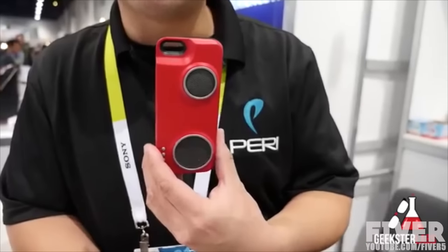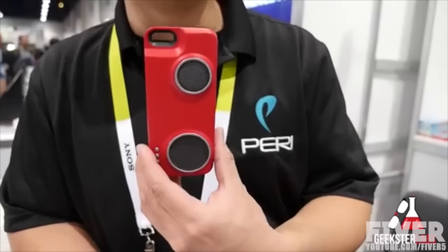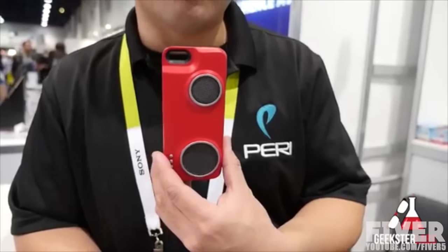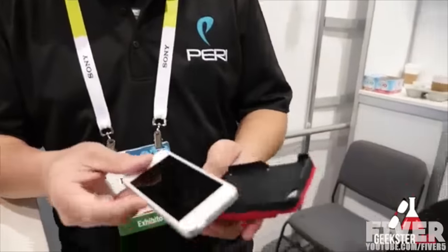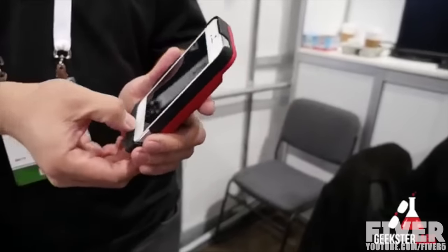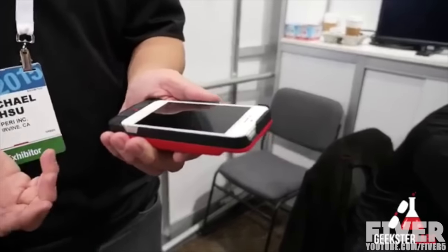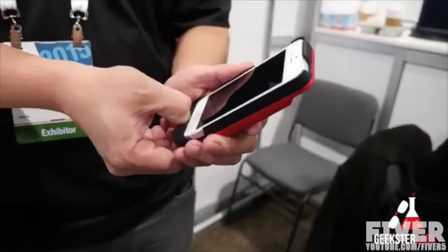You can have a massive beach party or any kind of group music play without a local area network. The price point is $139 for the iPhone 5 and 6. It'll be shipping in Q2, and it's available on Indiegogo right now for $99 standard, or $79 early bird price. It's super easy to install — takes like two seconds to take in and out, versus a lot of the charging cases today that are multi-piece.